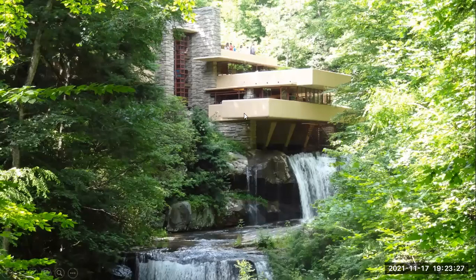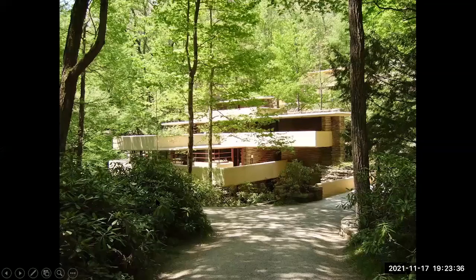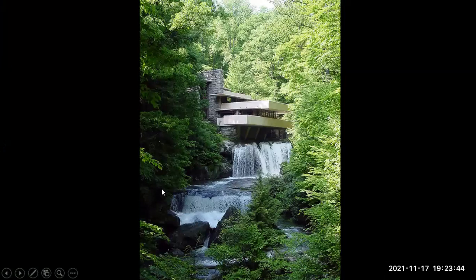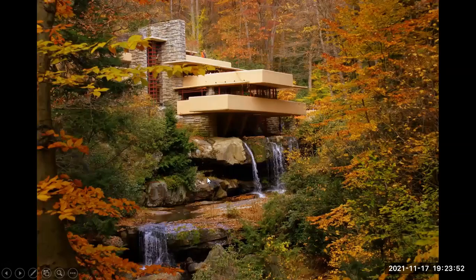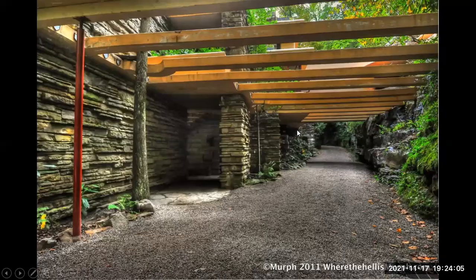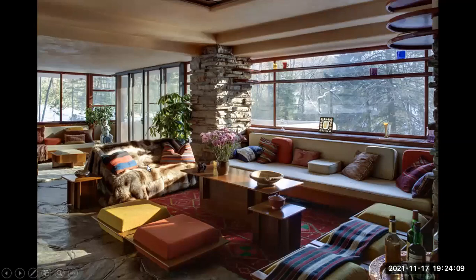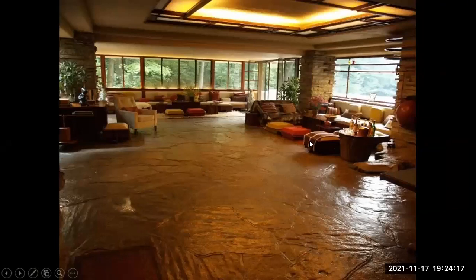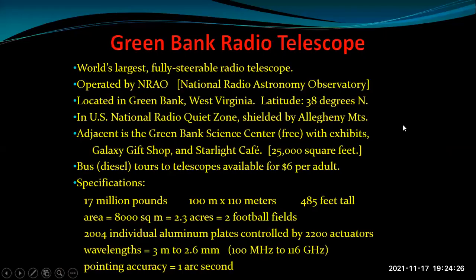Fallingwater is built on several different levels — you can see people up at the top level and here's the waterfall. We show a few different views taken at different times from different angles. This was in the spring when there's a fair amount of water flowing. Here we are in the fall with the leaves changing color. And a little bit of the interior — looks pretty comfortable, large enough to hold a good-sized party.